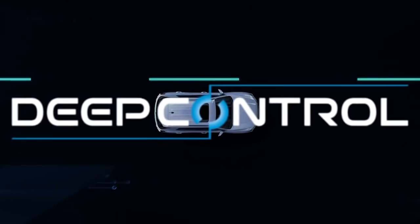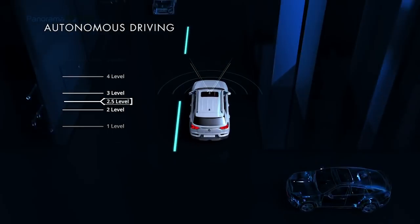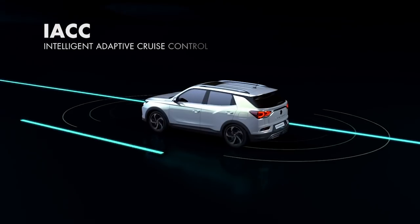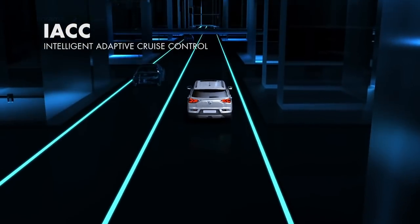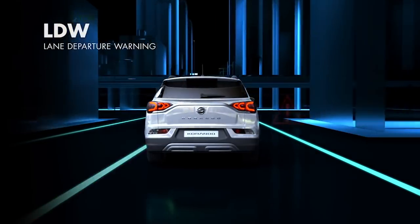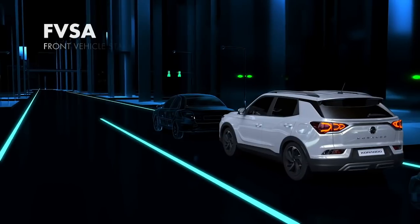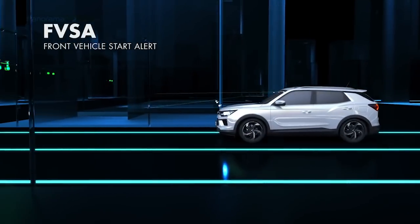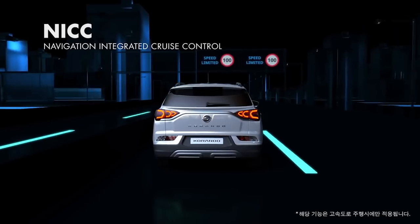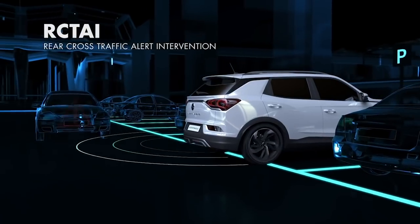Gracias a un conjunto completo de ayudas pasivas y activas que incluyen las características más recientes que la tecnología puede proporcionar, el nuevo Korando 2019 será uno de los automóviles más seguros de su segmento. Los sistemas avanzados de asistencia y seguridad incluyen un sistema avanzado de frenado de emergencia complementado con una cámara y un radar, asistencia para el mantenimiento en el carril, alerta de movimiento hacia delante del vehículo, alertas de distancia y seguridad, control de crucero inteligente y adaptable, asistencia para luces altas, detección de punto ciego y alerta de tráfico cruzado trasero con activación automática de los frenos.